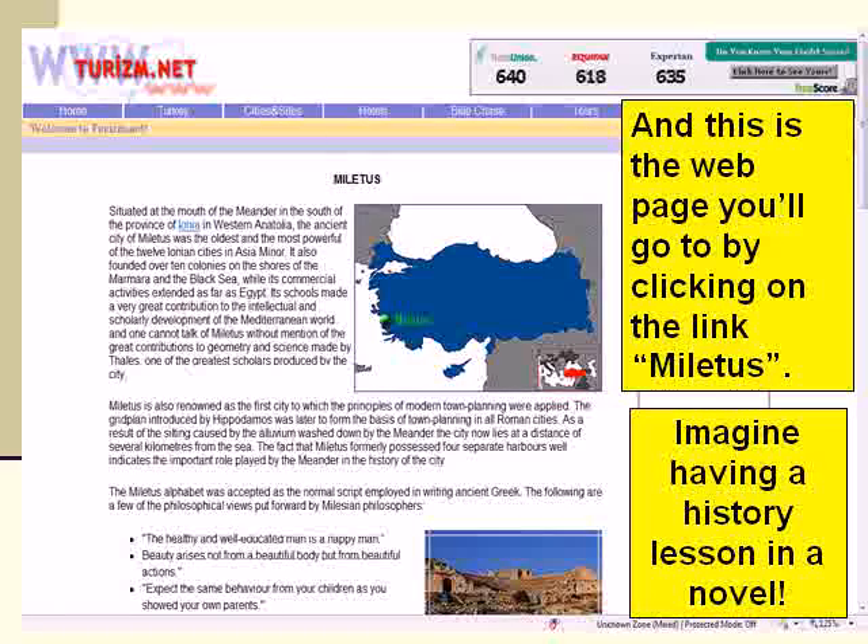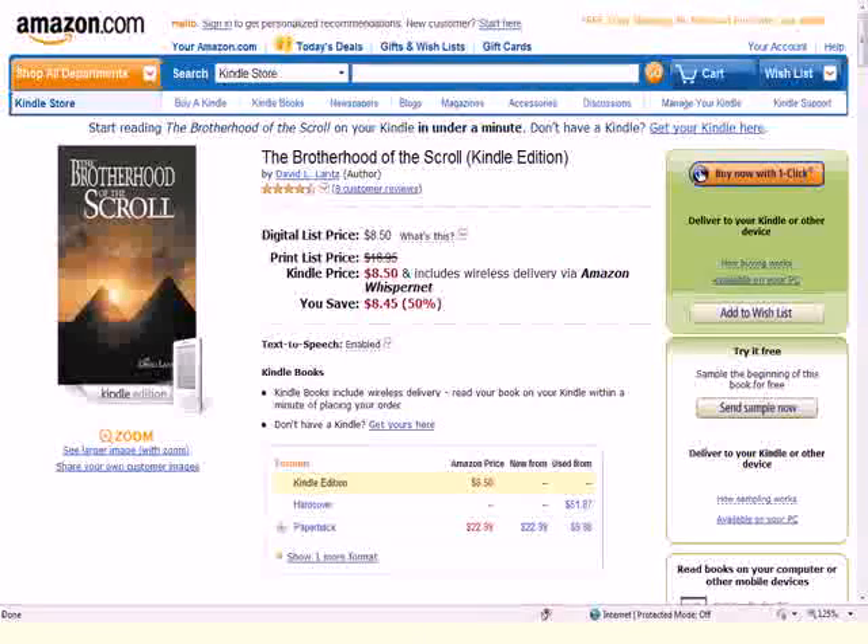Imagine being able to read a novel for fun, use it to study history, or in this case, use it as part of a Bible study as you learn about the Old Testament books of Daniel and Jeremiah.